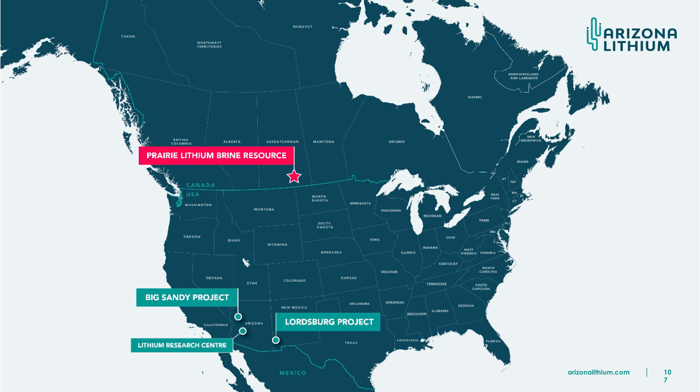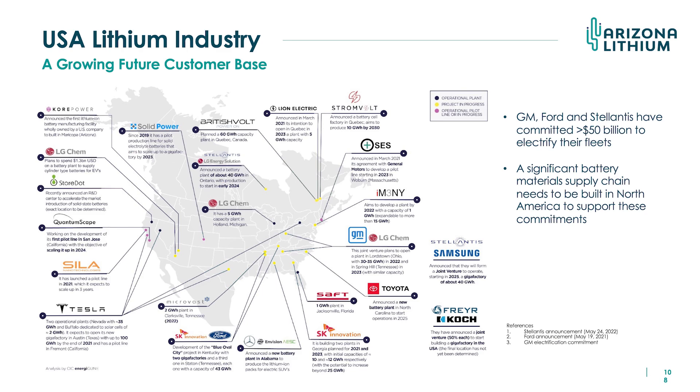This product will sell itself. Selling the product is not the difficult thing — it's finding it and processing it. This slide shows the battery cell producer plants they're planning to build in North America. These are getting a lot of funding from the current Biden administration through the Department of Energy, the Department of Defence, and the Inflation Reduction Act.